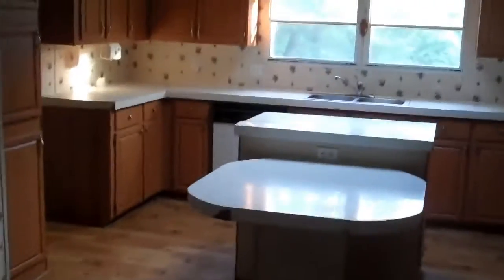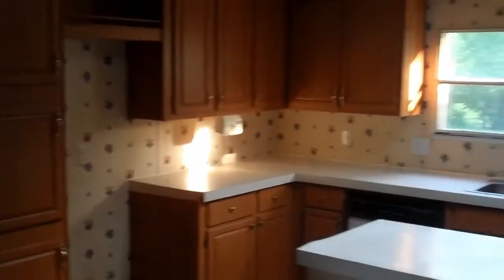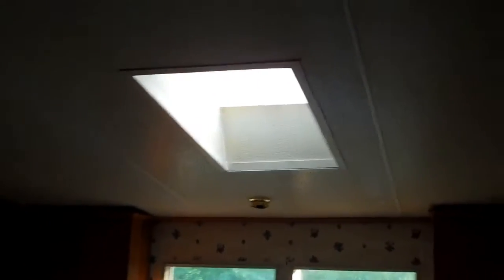Could use some new Formica on the countertops, or even putting some Corian in would be a fantastic touch. It's got a nice skylight which has not leaked. Going into the master bedroom.